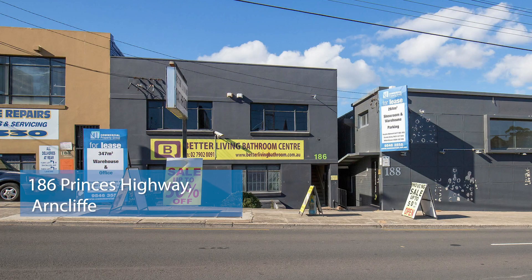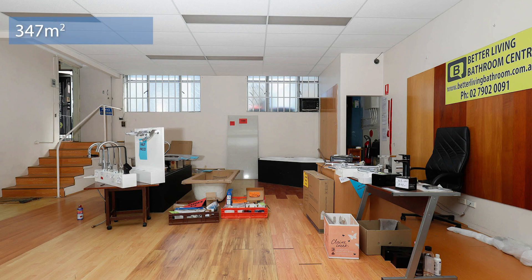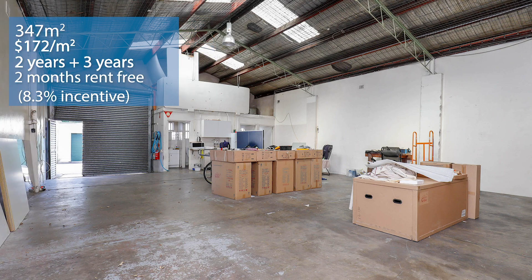A lease negotiated by Damon Astey was at number 186 Princess Highway, Arncliffe — a highway frontage warehouse building. Damon leased it for $59,800 per annum gross plus GST. The area was 347 square meters, at a square meter rate of around $172 per meter. It was a two-year lease with a three-year option. Two months rent free was provided to the tenant, as they were going to undertake some considerable renovations, representing around 8.3% incentive. Congratulations to Damon, the tenant, and our long-term management client.